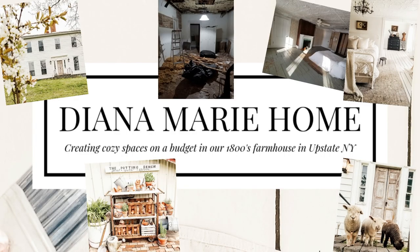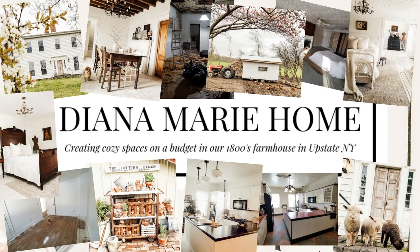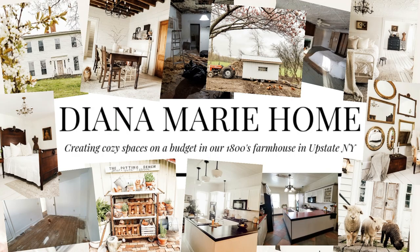Hey, it's Diana from Diana Marie Home. Today I'm going to talk about when to start your flower seeds. If you're new, I'm glad you're here. I share all about our 1800s fixer-upper farmhouse. We're in upstate New York and we are working to restore it on a budget. I also share about farm life, home decor, DIYs, and gardening.